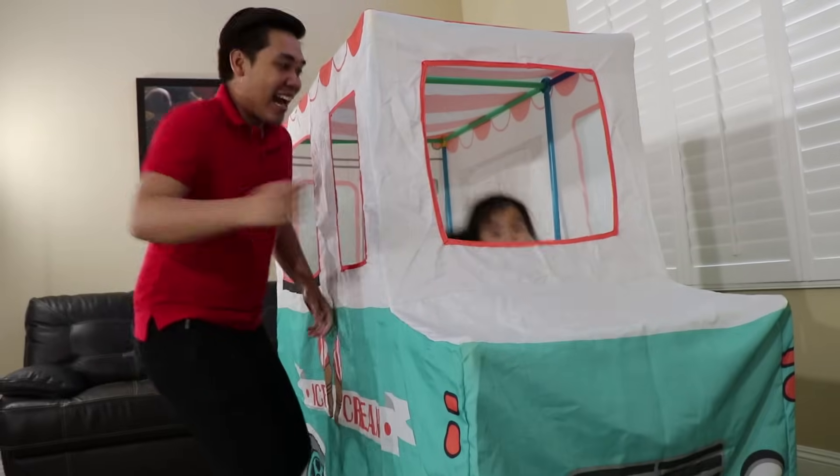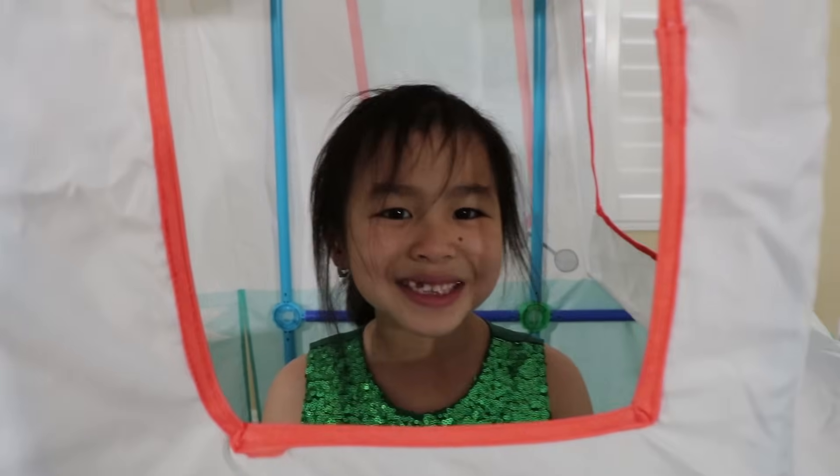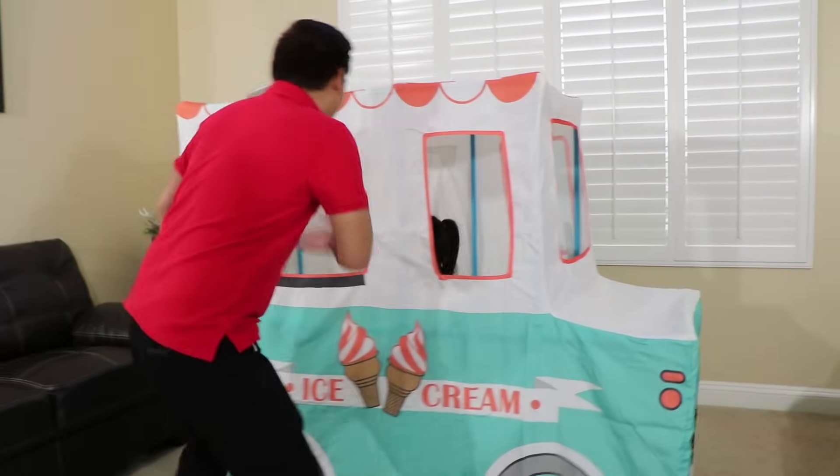Wow. High five with me now. Hey Uncle, can we sell ice cream? Sure. Let's go to buy the ice cream toys. Let's go.